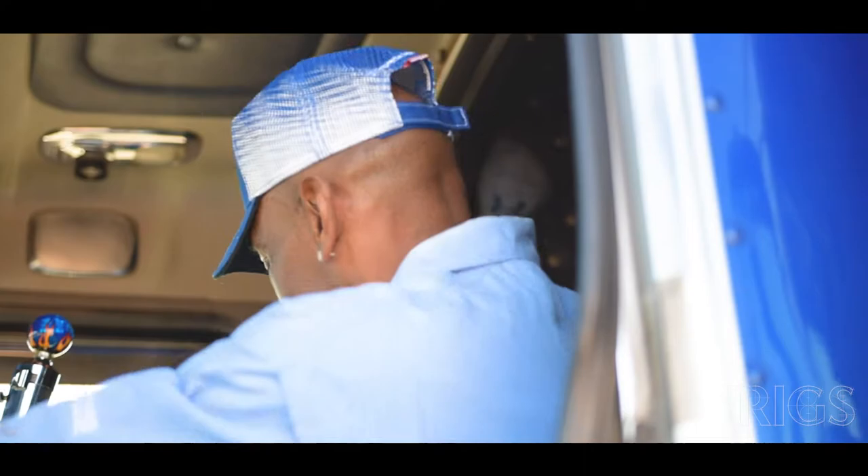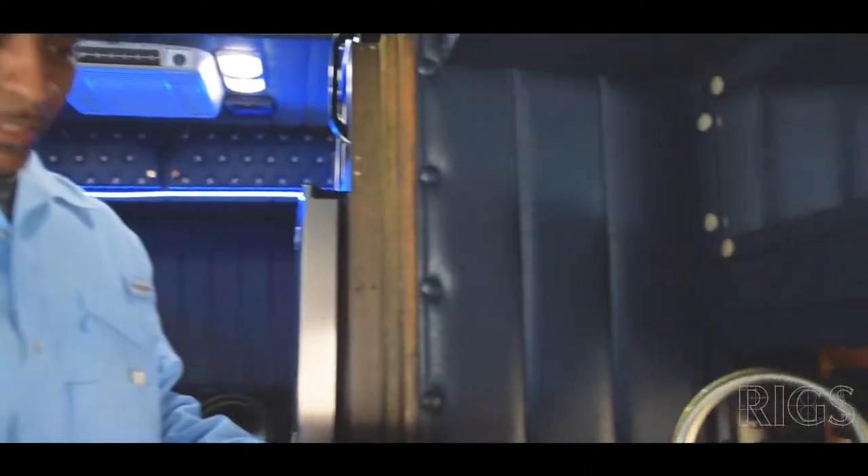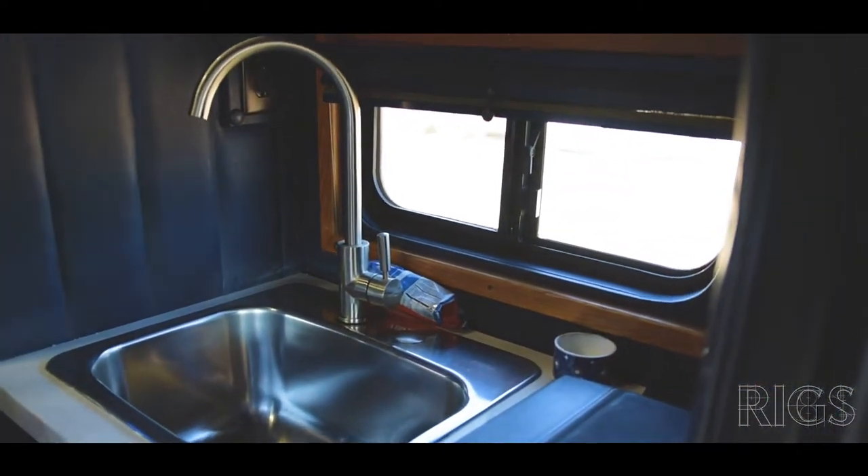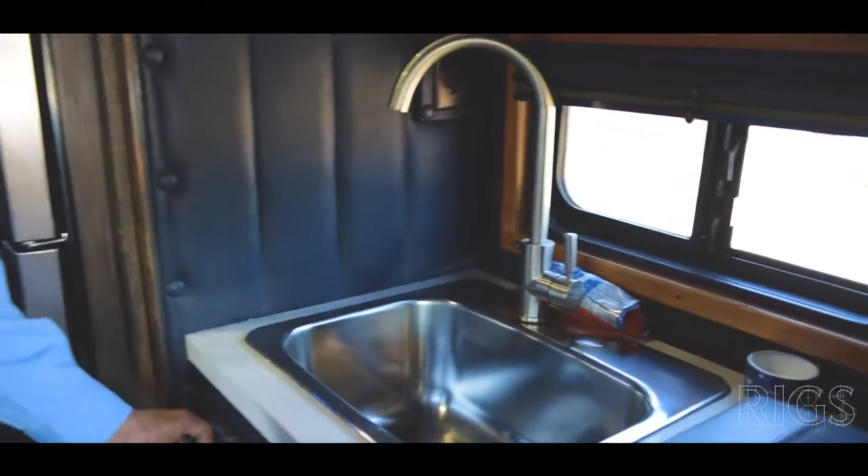In this area you have what you'd call a kitchen sink — a diaper sink — where you can clean up. You have storage up here and storage down here as well.